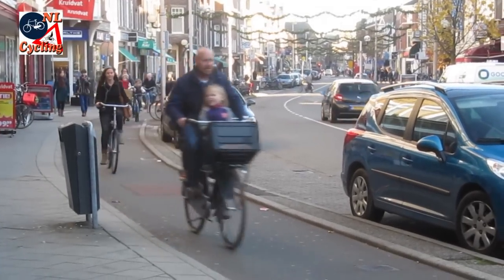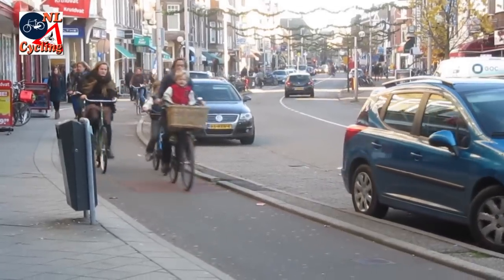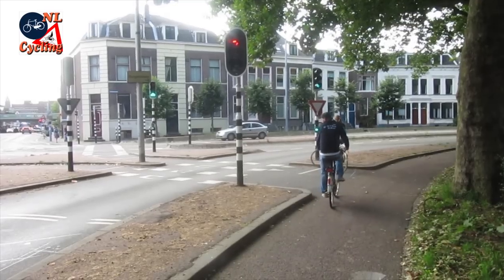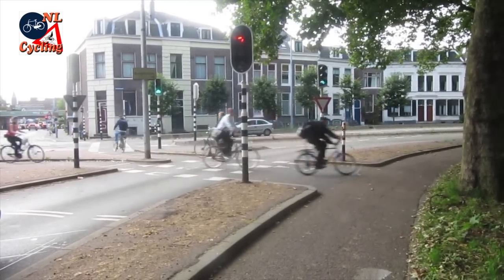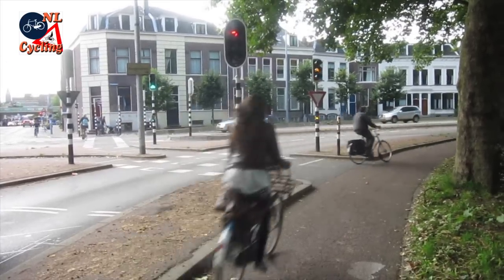In the Netherlands, separating types of traffic on the busiest streets has proven to be much safer than sharing the same road space. But inevitably the types of traffic will have to cross each other's paths. You need good junction design to make cycling attractive, convenient and safe.